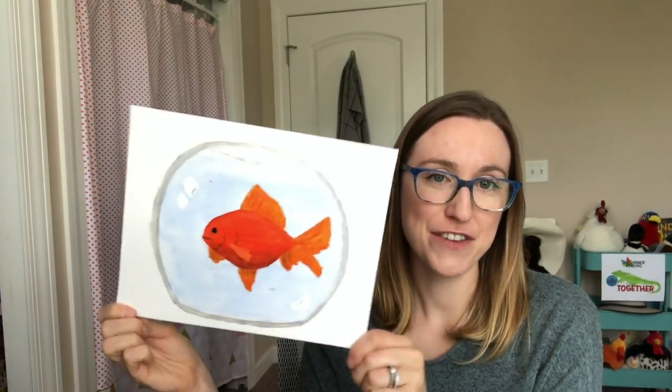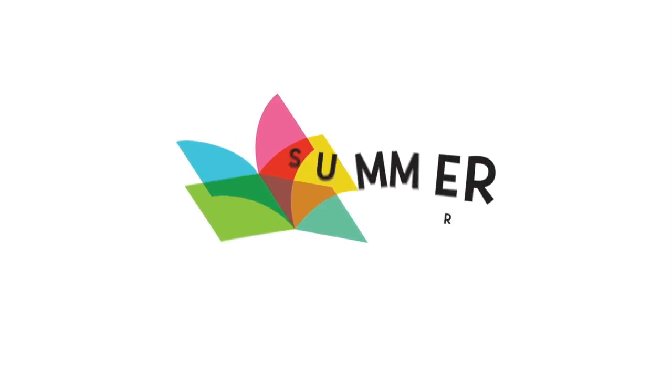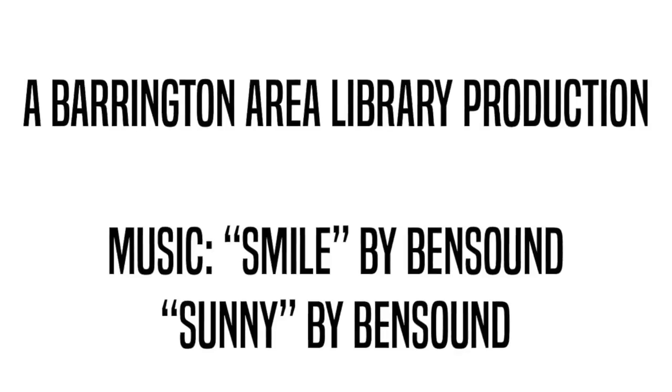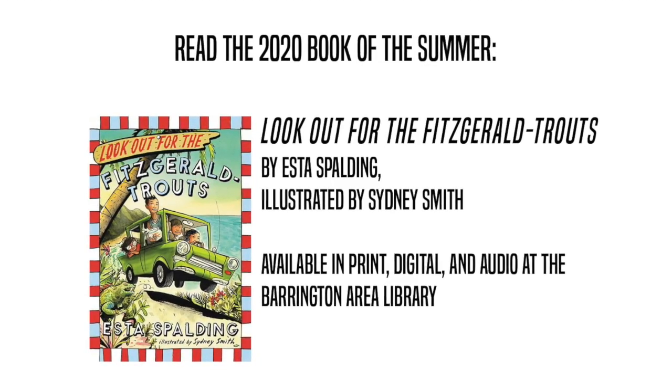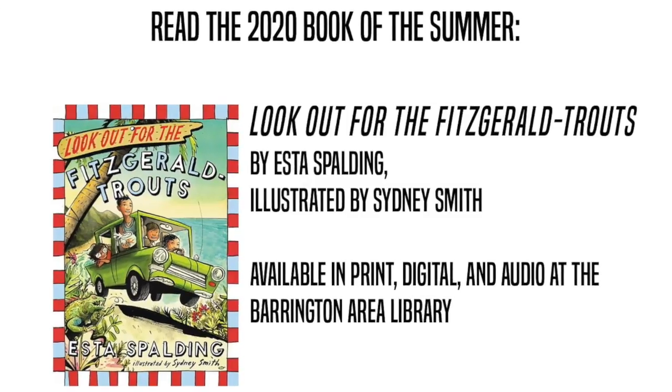Well, I hope you're enjoying Look Out for the Fitzgerald Trouts — I sure am. Feel free to check out more videos for project ideas inspired by this book. We'll see you later. Bye-bye.